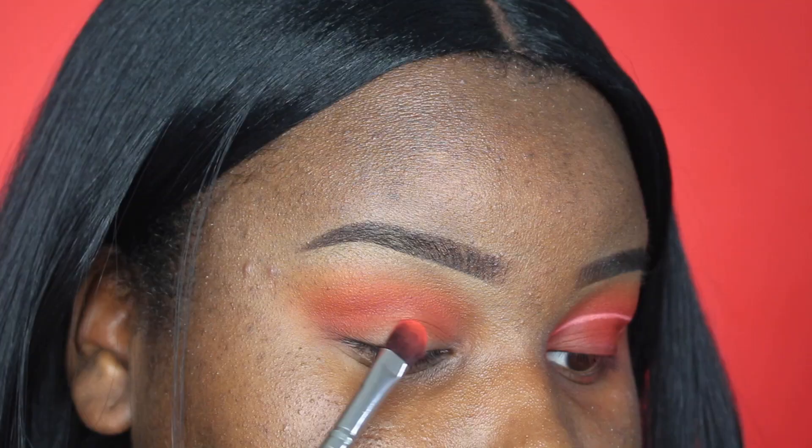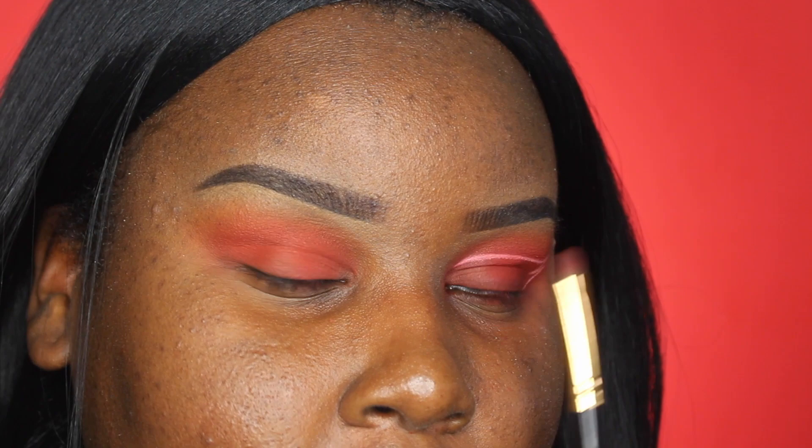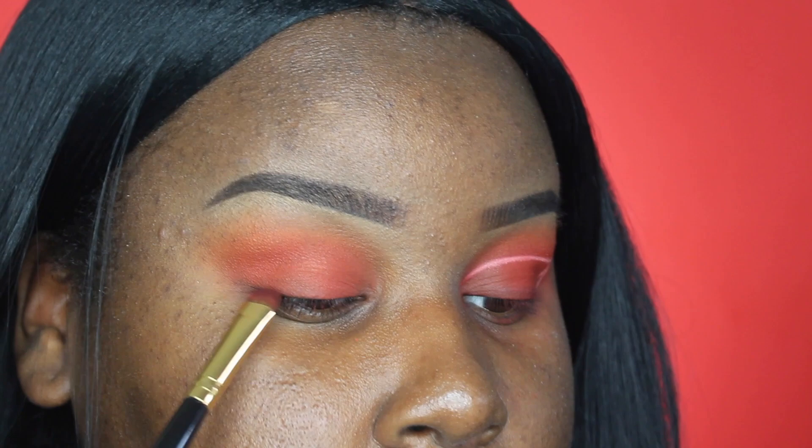Now with a more flat brush I'm going to take that same shade and pat it all over my lid. Then on a smaller, more detailed brush I'm going to be picking up that same shade mixed with the shade Hookah from Suva Beauty and a little bit of black eyeshadow just to deepen up the lash line and just a little bit on the outer corner to give this look a little bit more depth.